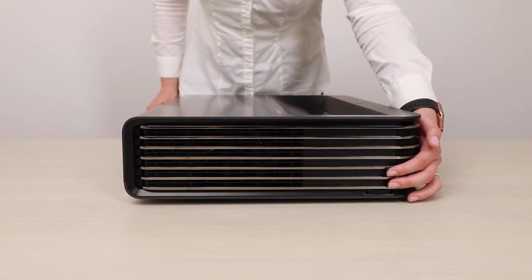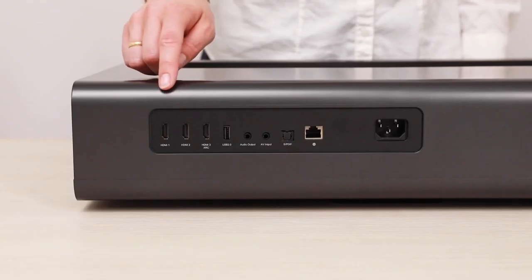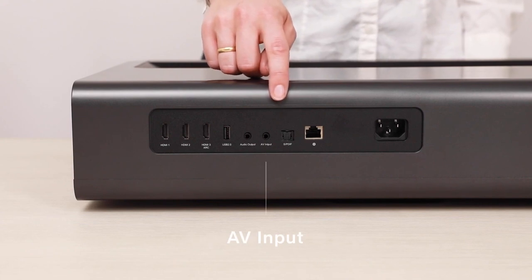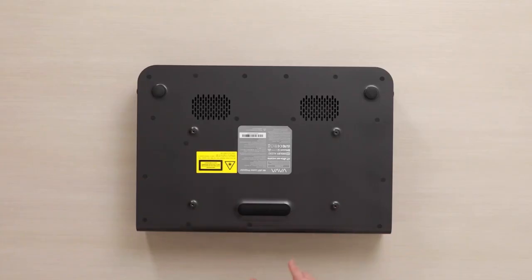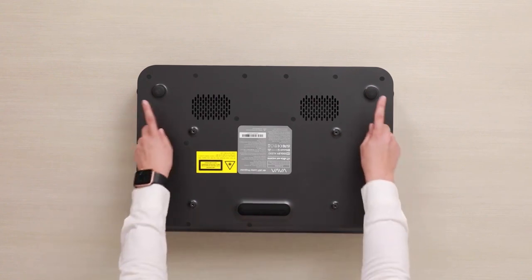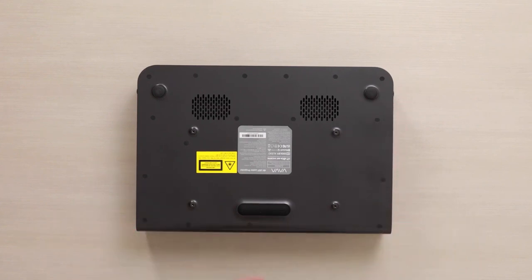On the side of the Vava Chroma, we have heat dissipation vents on either side to keep the unit cool, as well as height-adjusting wheels to set the correct height. On the backside, we have the connectivity ports: three HDMI ports — two regular and one HDMI ARC — followed by a USB port, audio input, AV input, optical audio cable, Ethernet, and the power port. On the bottom, there are two speaker air vents connected to the Harman Kardon speakers, a rear support foot, and two adjustable front feet with wheels to ensure your display is properly aligned.